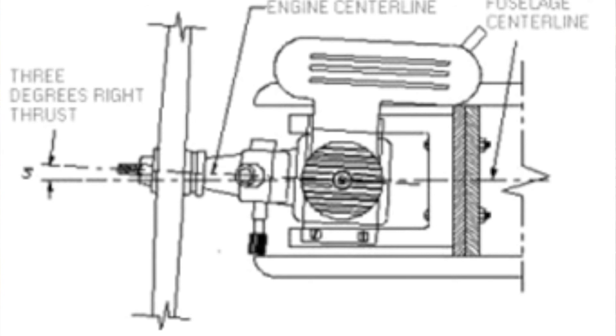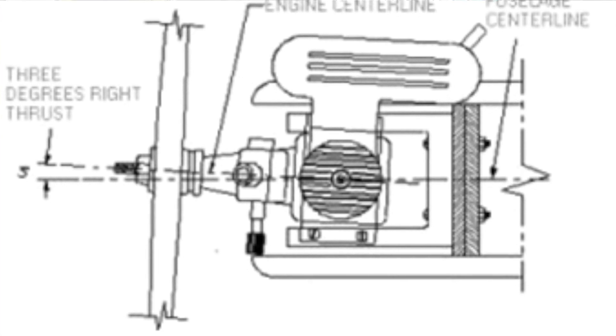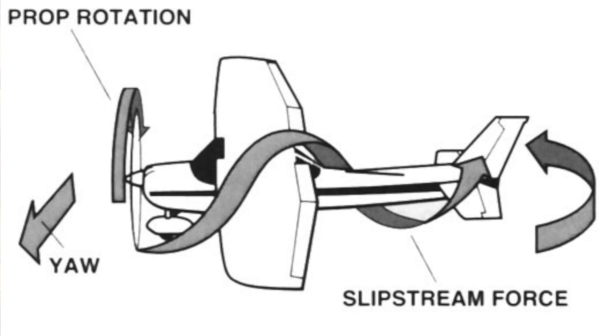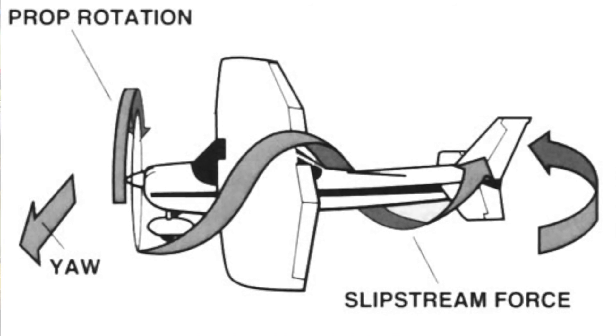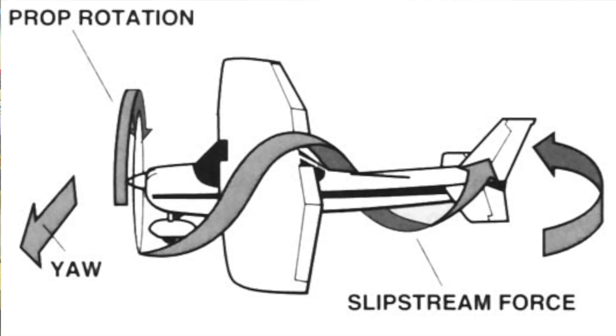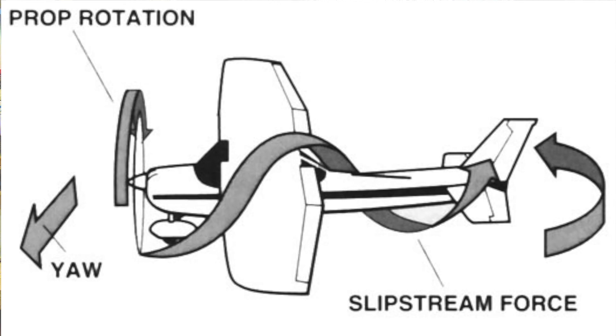Designers often compensate somewhat for P-factor and torque effect by pointing the engine slightly to the right on most single-engine aircraft by approximately two to three degrees. Slipstream effect is a close cousin to P-factor. When the propeller accelerates the air past the fuselage and tail, it twists the air as well, and this rotational force is applied almost always unevenly to the airplane, resulting in unwanted yaw and roll forces which vary with power setting and also require trim on both axes.